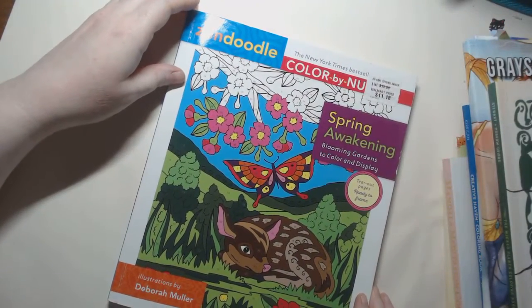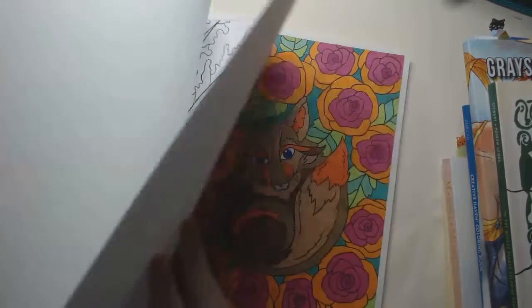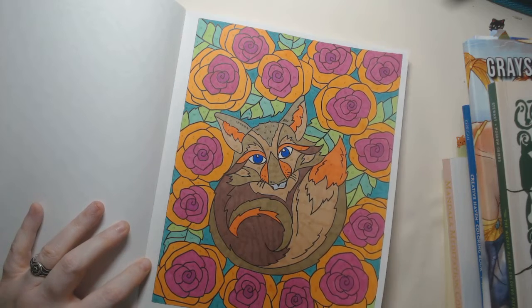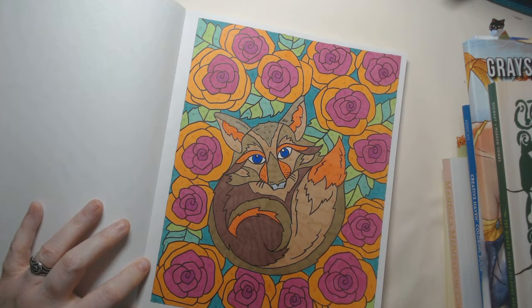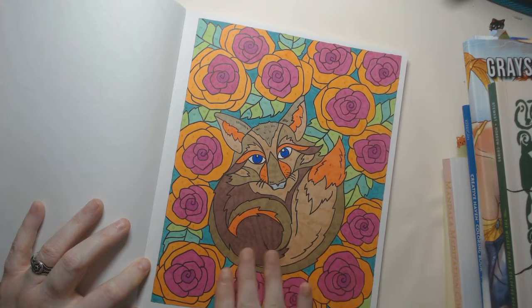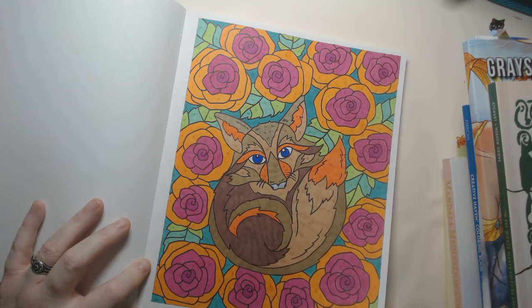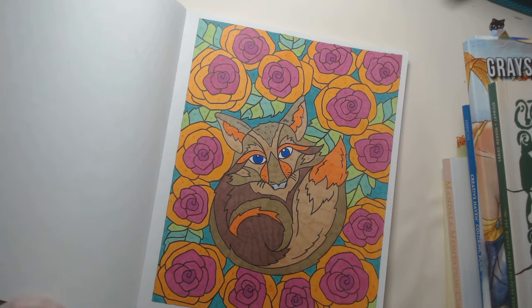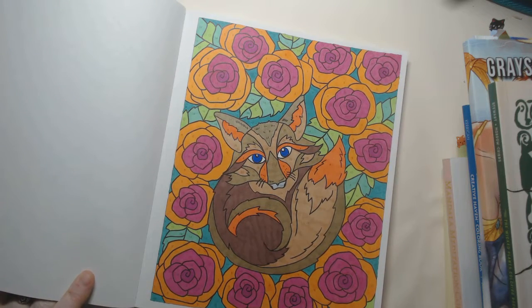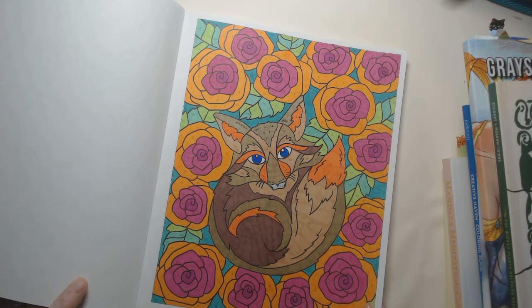Zen Doodle Color by Number — Spring Awakening — this is by Deborah Moeller. I did this cute little fox using Prismacolor markers and Blick Studio markers. For some reason the Blick Studio seemed a little streaky on this paper — it may just be the texture of the paper itself, which is relatively smooth. I made it work out and I really like how it turned out. I was a little unsure about the orangey roses to start with, but I do like the color balance now and I like that it looks a little funky.